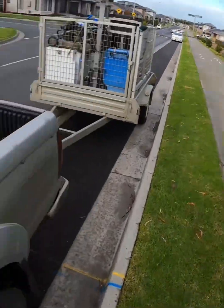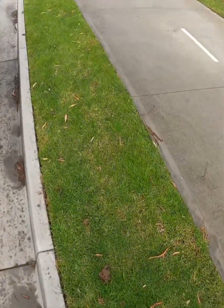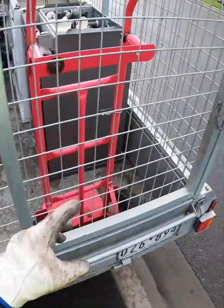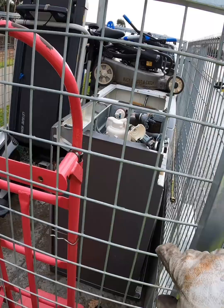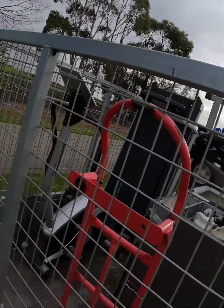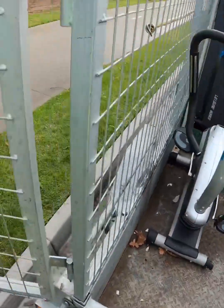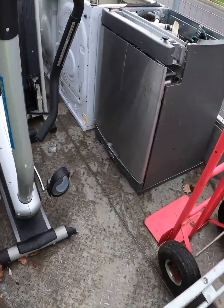Morning guys, welcome back. We're in the same spot as the last clip, the weather is the same. I ended up loading what I had in my storage unit: this dishwasher, washer, treadmill, bike, and that lawnmower is from my neighbor — he dropped it off yesterday.